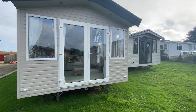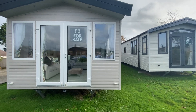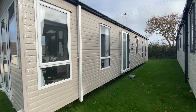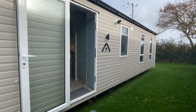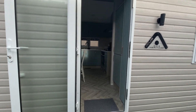Here we have our Atlas Heritage at Oaklands Park. This particular unit is 38 foot long, 12 foot wide, with two bedrooms, and is fully double glazed and central heated.